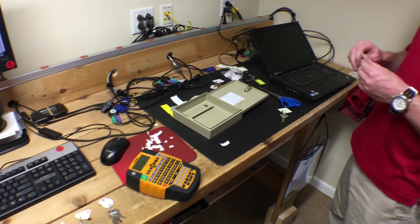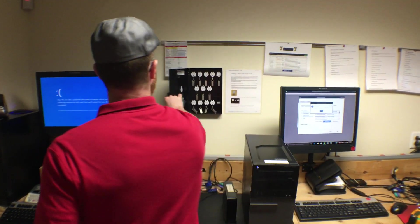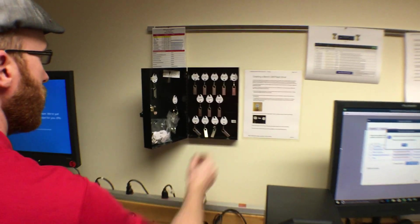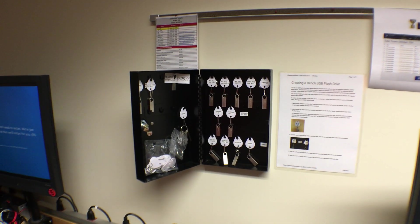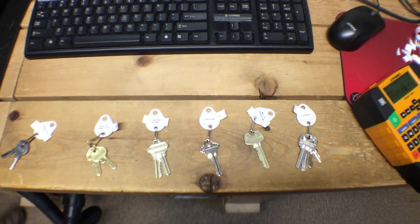What's the new box like? The new box will be labeled like this, with labels on all the keys and labels on where they go. So yeah, the keys here with their subsequent labels.